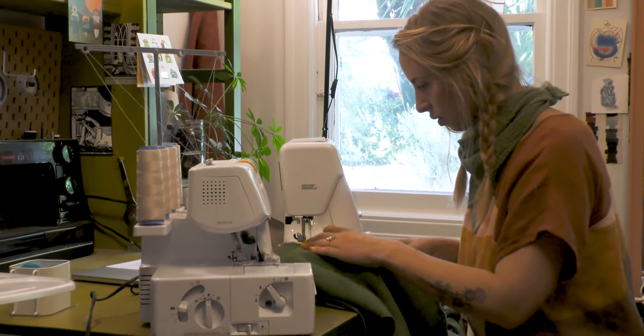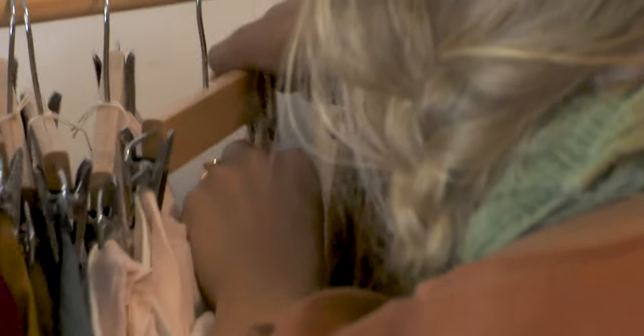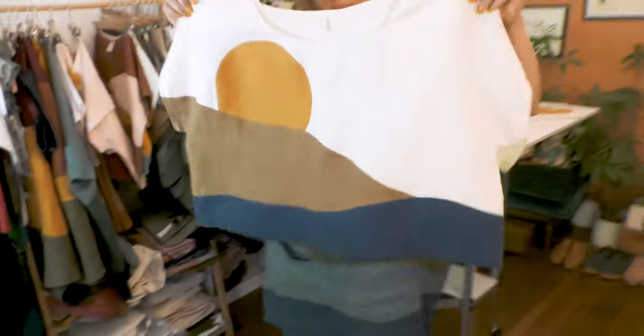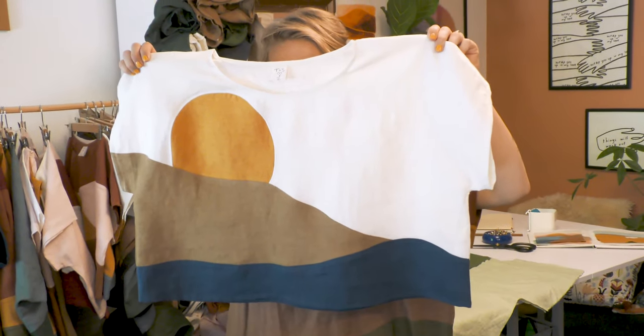Once each curved color block section is sewn together, the piece gets sewn together like any other garment — front and back sewn together, skirt sewn on if it's needed, pockets added if they're needed, and then it's finished and ready to go to a new home.